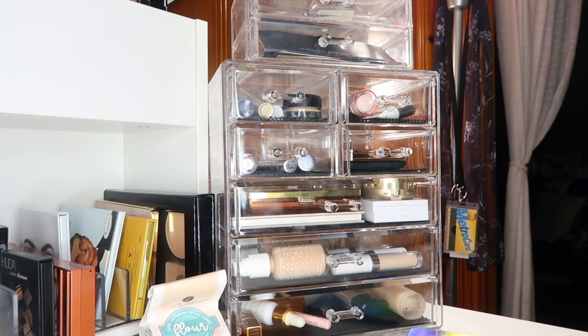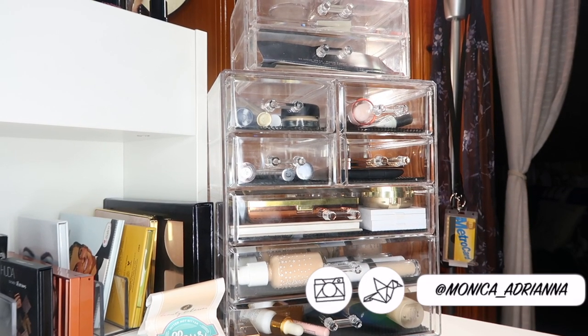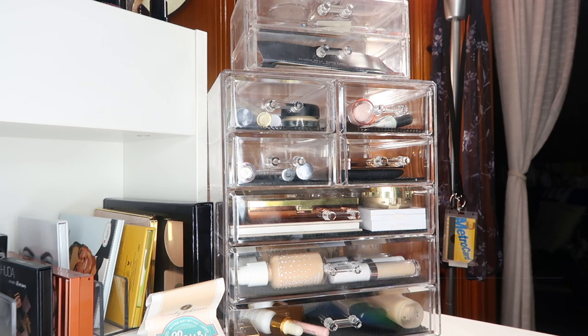Hi guys, welcome back to my channel, or if you're new, welcome! My name is Monica and today we're going to be going over my everyday makeup basket for July. I do have a full playlist of all of my monthly makeup baskets starting from this past January, so if you've missed those I'll throw the whole playlist up in the cards so you can catch up on every month so far.